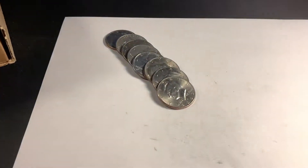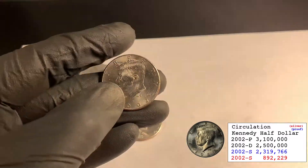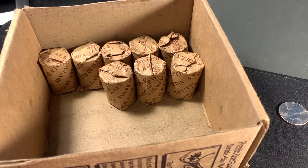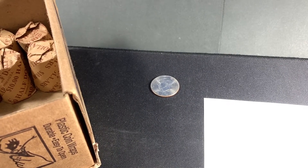Box one, roll number seven - we've got our first find: a 2002 NIFC out of Philly. Roll 42, and up until now we've only found that one NIFC, and I've been checking every coin for doubling.